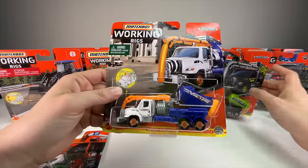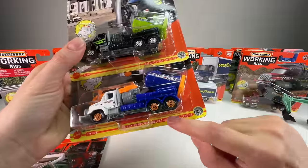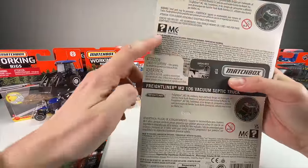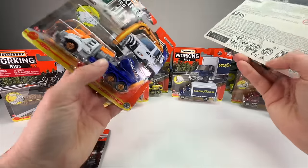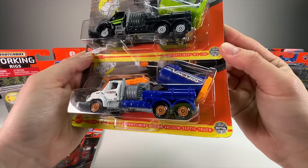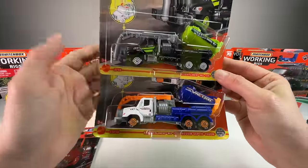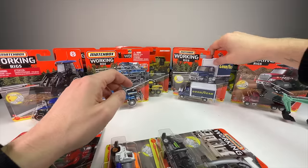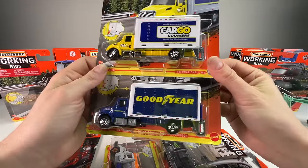I've already gone over the septic trucks. One thing to note: there is a difference — this one has a long name and this one has a short name. Flipping them over, the short name is from 2022 and the long name is from 2020. They've actually adjusted the name since then. It's interesting to see the name change from year to year on that one.